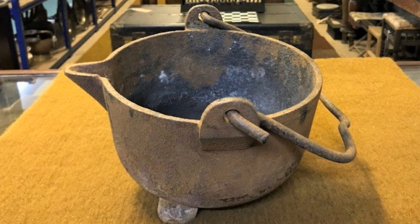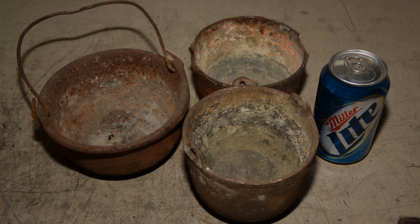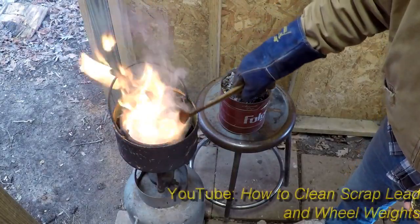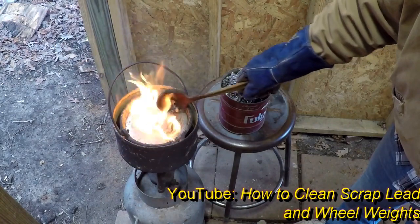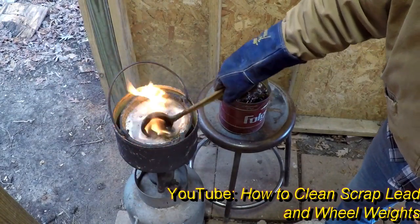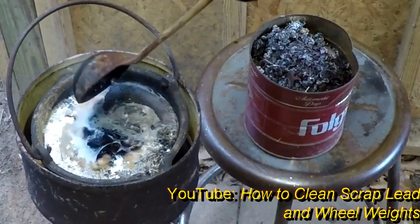Another kind of cast iron pot to watch out for is a lead smelting pot. These pots are easy to spot since they're always extremely thick and heavy with huge thick lifting handles, and they usually have an obvious lead residue on them. These pots are great for melting lead and metal, and if you do metalwork, a pot like this can be a real score. Just make sure you don't prepare anything edible in a pot like this.